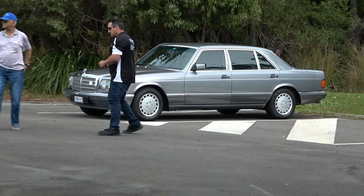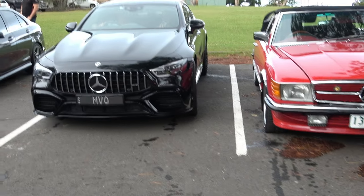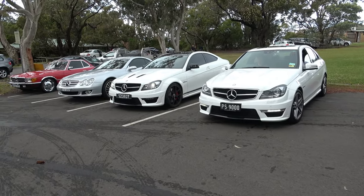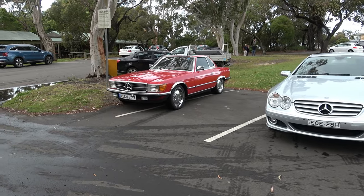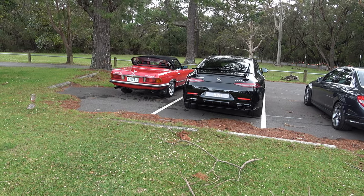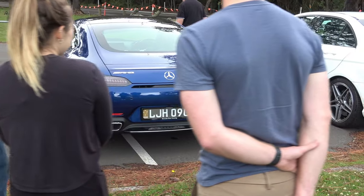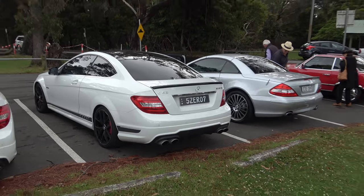We've reached our destination — Sublime Point. All the cars are parked next to each other. Three AMG beasts together — actually four, five. Five AMGs together. You're better off buying the entry level instead of the 507, and you've got the same horsepower when tuned. Well, that one's already got 507 horsepower.